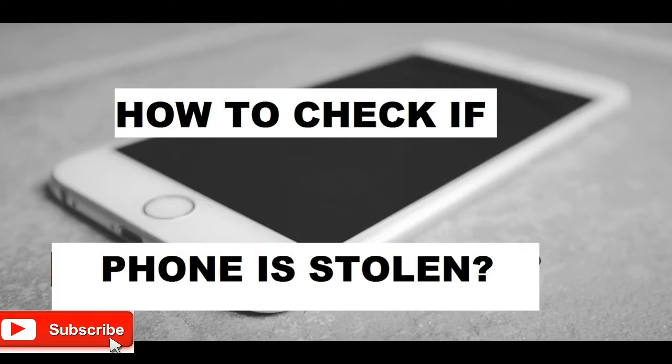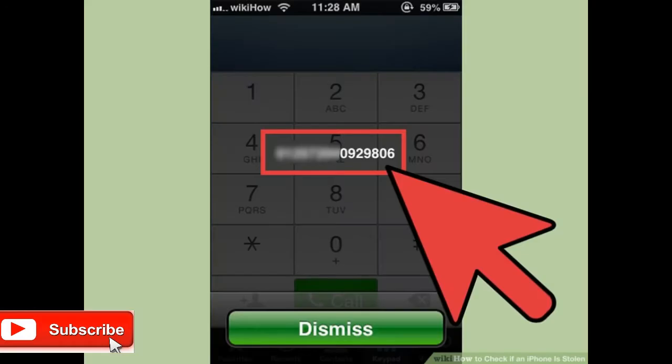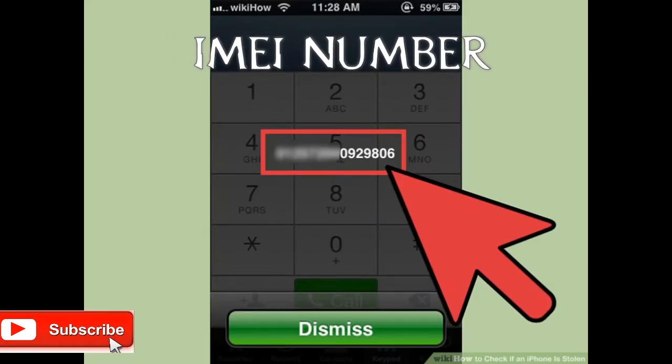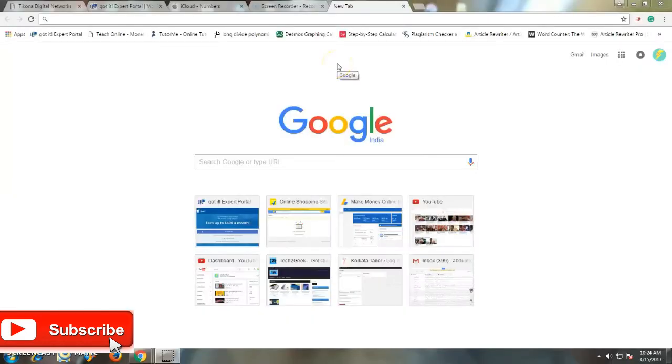If you recently bought or are thinking of buying a second-hand iPhone and you want to know if the device is stolen or not, all you need is the phone's IMEI number. To get the IMEI, open your dial pad and dial *#06#, which will directly display the phone's unique IMEI number on the screen. Write this number down.